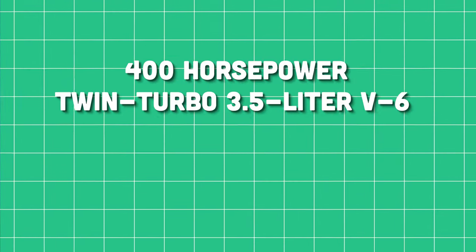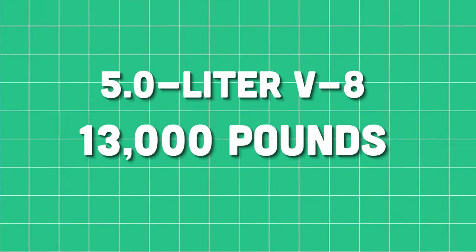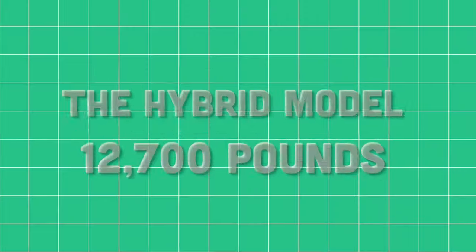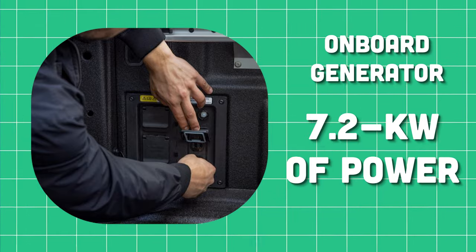If you're buying an F-150, chances are you're going to be towing or hauling something. When equipped with the optional 400-horsepower twin-turbo 3.5-liter V6, it can tow up to 13,500 pounds. The 5.0-liter V8 has a maximum towing capacity of 13,000 pounds, and the hybrid PowerBoost V6 can tow up to 12,700 pounds. Payload capacity maxes out at 2,455 pounds. The F-150's bed also offers an optional onboard generator providing up to 7.2 kilowatts of power for job sites or tailgate parties.